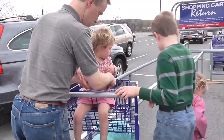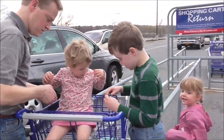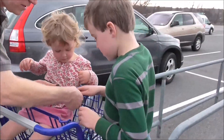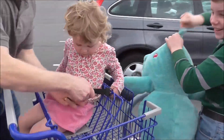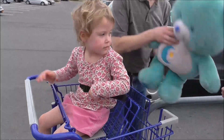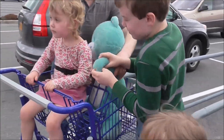She looks a little big to be in there. Where's the bear? Let's put the bear in the back here. There's your bear friend — hold his arm, there you go.